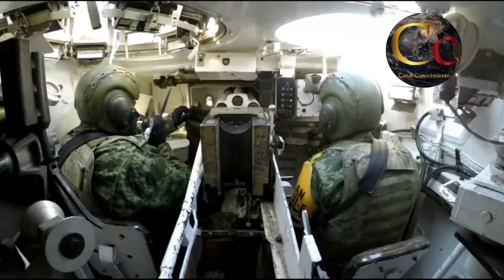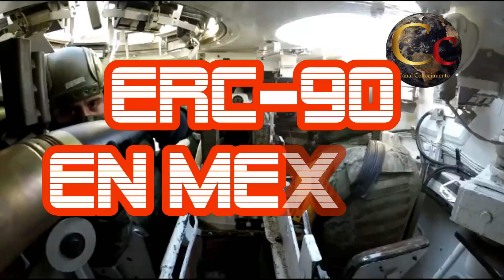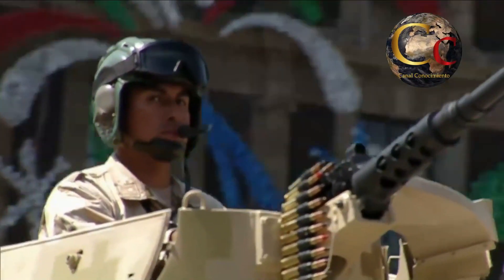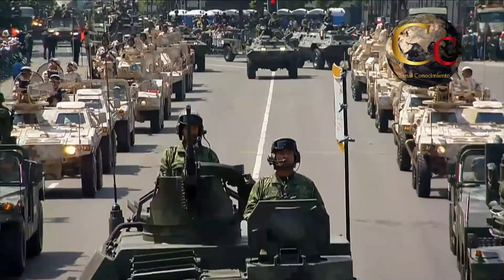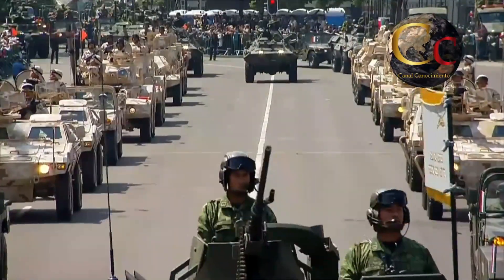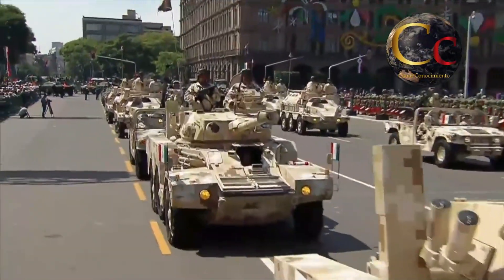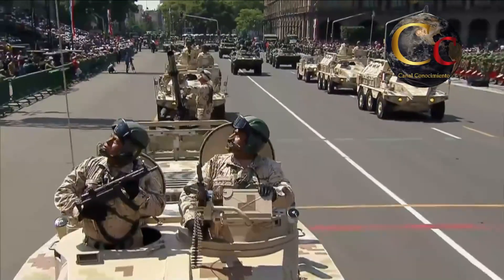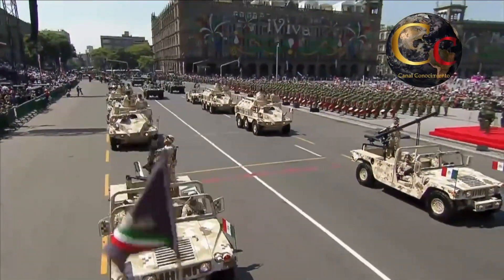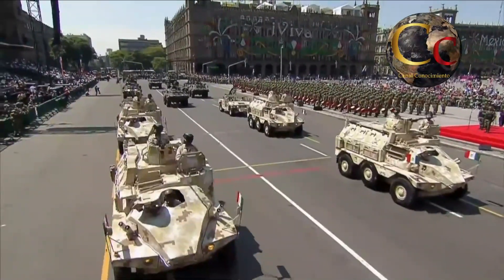En primera instancia es importante destacar que los 125 ERC-90 que fueron adquiridos por México se compraron nuevos en 1982. Su configuración Lynx se caracteriza por su torreta hispano-suiza equipada con un cañón Hyatt F1 de 90 milímetros, complementado por dos ametralladoras de 7.62 milímetros. El cañón principal es capaz de disparar municiones de alto explosivo, municiones de carga hueca y munición fumígena para su autoprotección, además de la posibilidad de emplear munición flecha perforante, pudiendo llevar hasta 21 rondas en su interior.